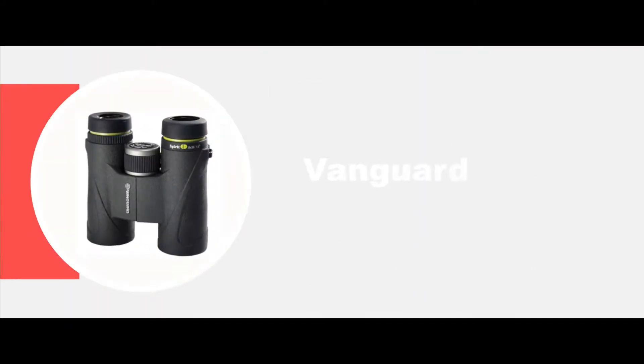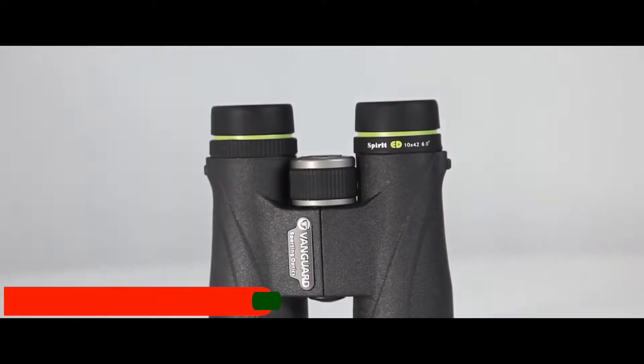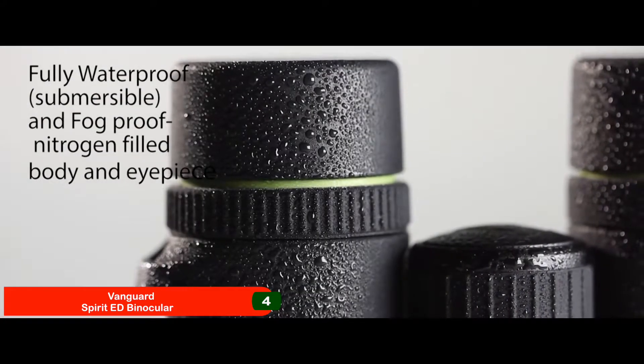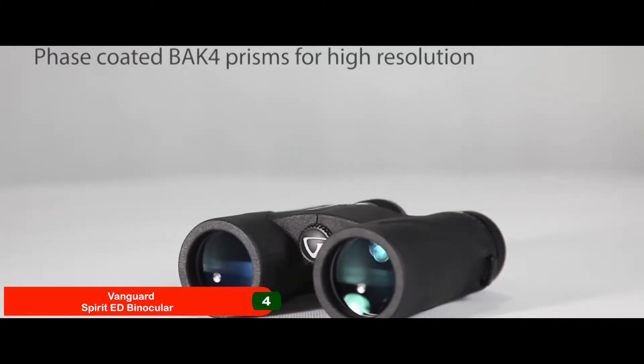Next we have best under $200: the Vanguard Spirit ED binocular. All those that recently bought this unit seem more than just content with it. They found it worth the price tag and are exceptionally pleased with all the features it offers and the high performance. A great number of them have even reported going back and buying more because of how well it worked for them.